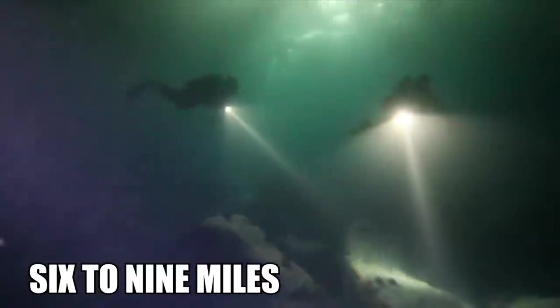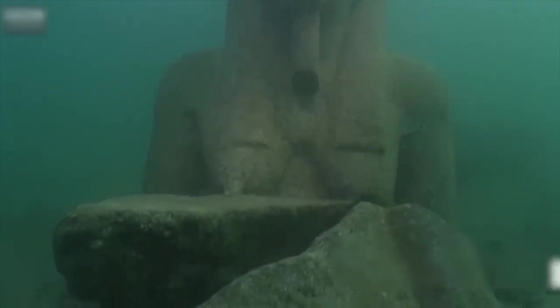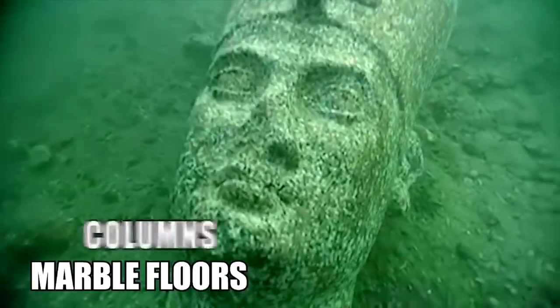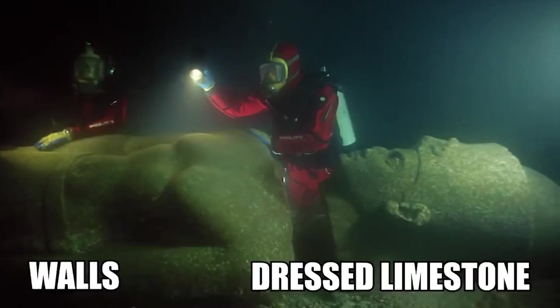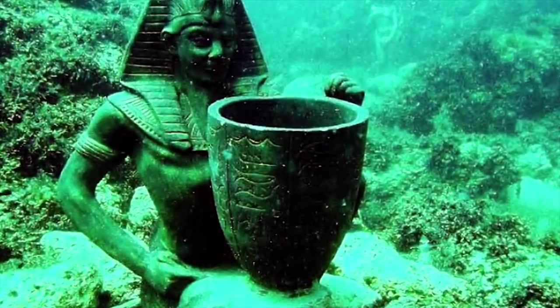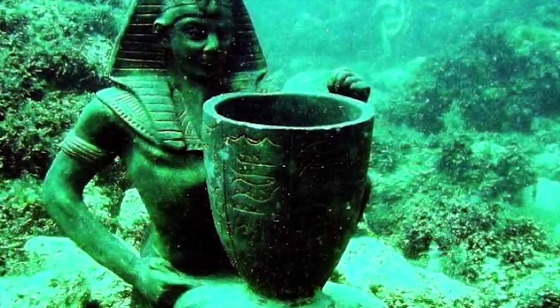It formed 6 to 9 miles of a research area in West Abu-Kir Bay. Frank Gaudio's divers discovered marble floors, columns, kilns, and basins, not to mention walls, dressed limestone, and colossal statues of gods, goddesses, and pharaohs. While it's never been proven with certainty that it's Cleopatra's palace, it's an exciting find all the same.